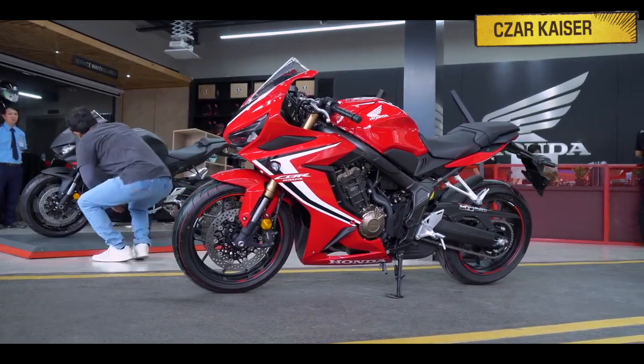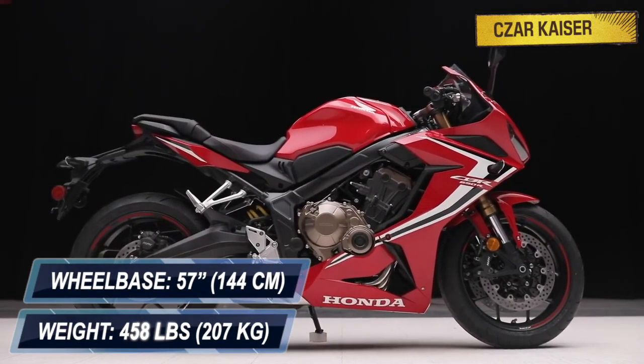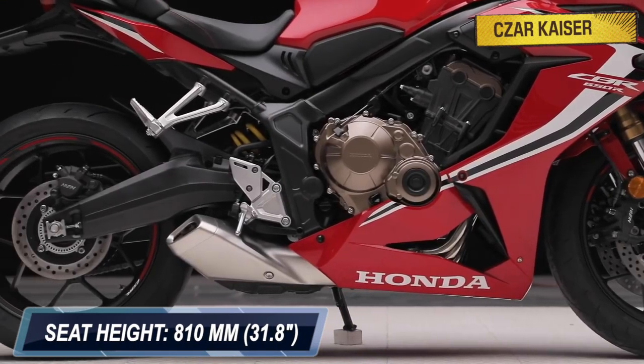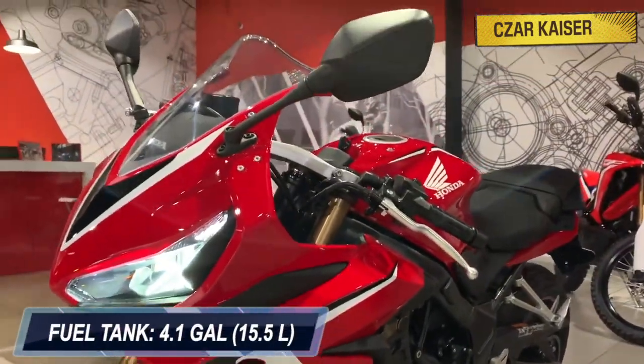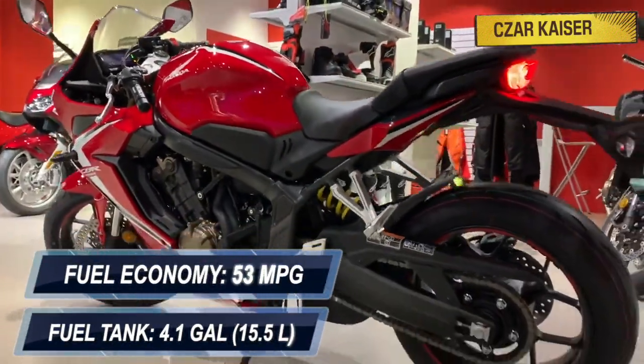The new Honda CBR650R weighs 458 pounds and has a compact wheelbase of 57 inches. It has an 810mm seat height and a ground clearance of 130mm. This bike has a 4.1 gallon fuel tank capacity and a fuel economy of approximately 53 miles per gallon.